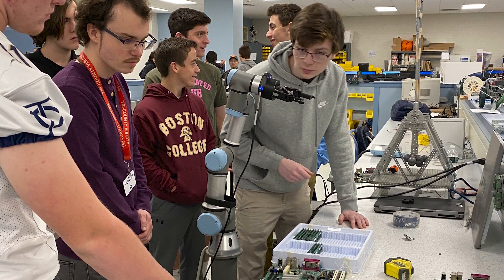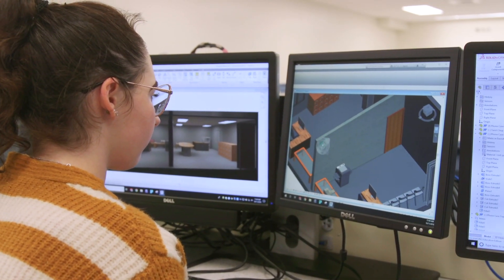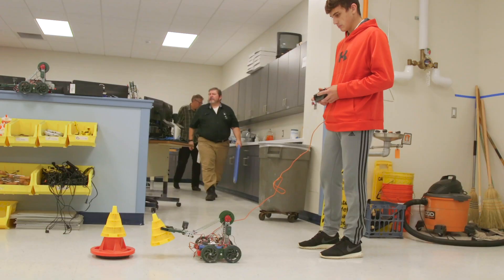Following completion of the Engineering Technology program, students can start their career in manufacturing or drafting. Additionally, students can go on to college to continue their engineering education.